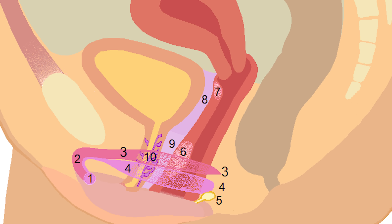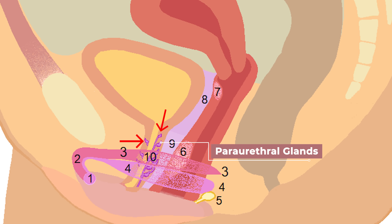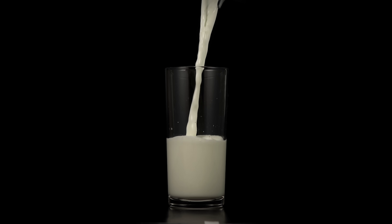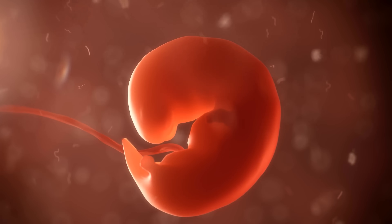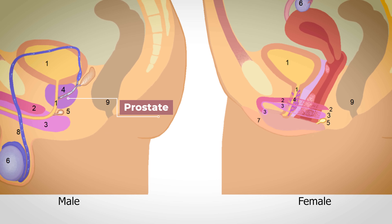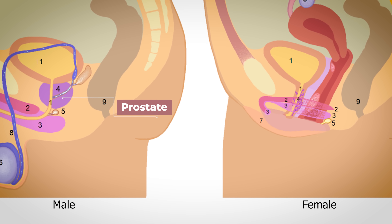Speaking of the urethra, next to it are the periurethral glands, also known as Skene's glands. These glands produce a milk-like fluid that helps lubricate the urethral opening. Two interesting things about these glands: they are located near the G-spot, and they are thought to be the homologous structures to the male prostate gland — meaning they develop from the same embryonic tissue. This is another theory as to why the G-spot may cause arousal, as some males report arousal from prostate stimulation.